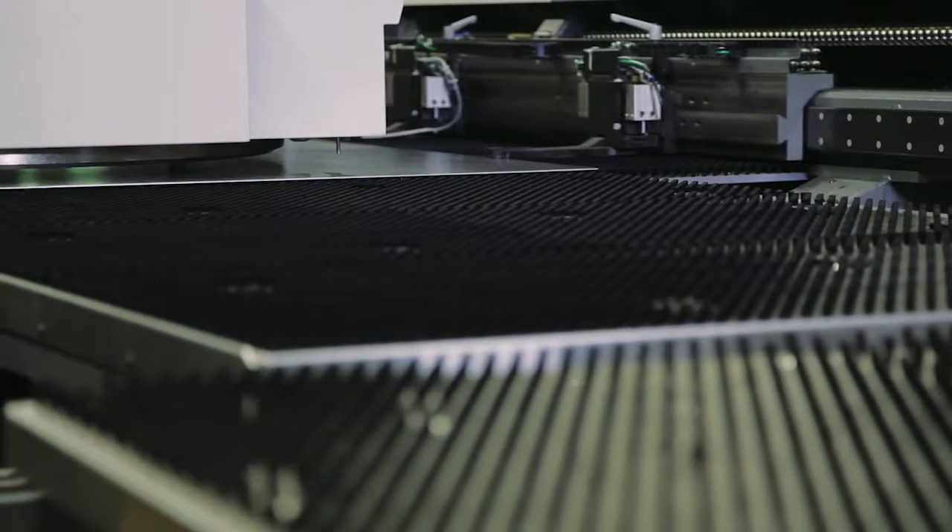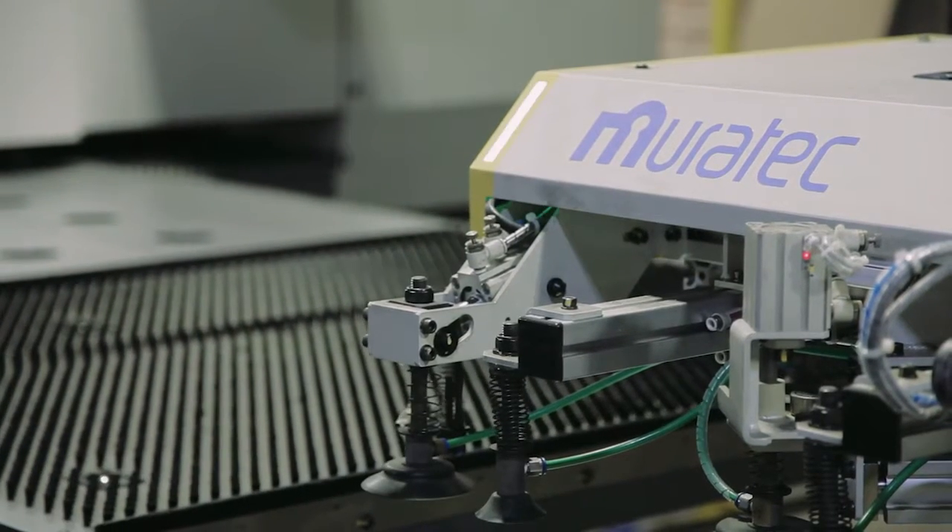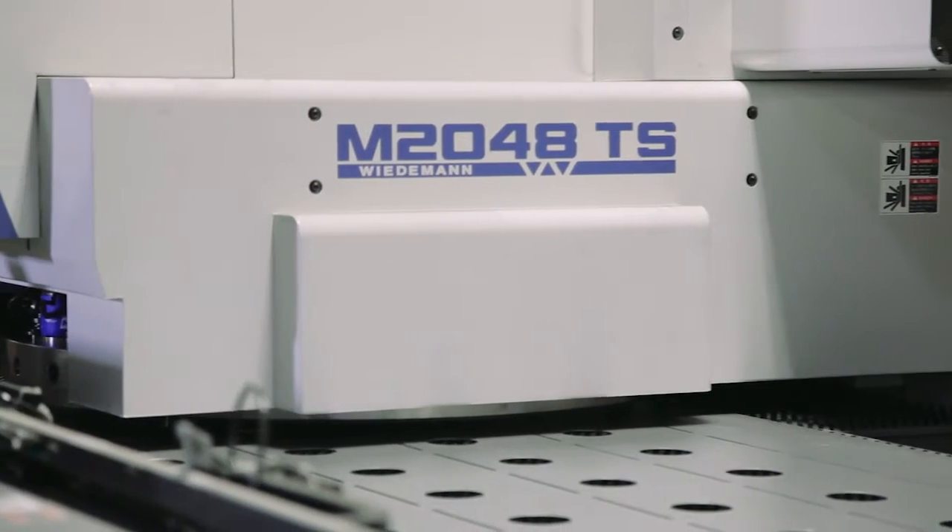I'm Gary Corlew, this is Gas Fired Products. We've been in business since 1949. We manufacture gas heating equipment for not only the poultry industry but also manufacturing industries, homes, and bars.